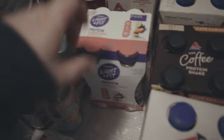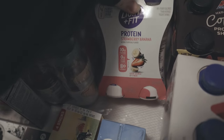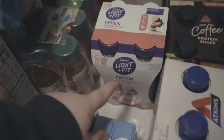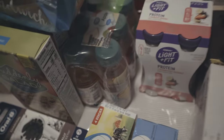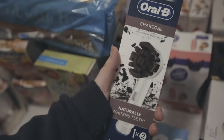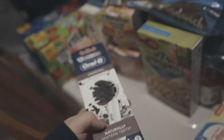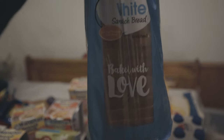I got these Dannon Light & Fit protein shakes — they're strawberry banana. I've had them before but not the protein version, so we'll see how those taste. I also got an Oral-B charcoal toothbrush head — it'll be my first time using these. I had to get a new one because Jamil dropped my old one in the toilet. Yes.